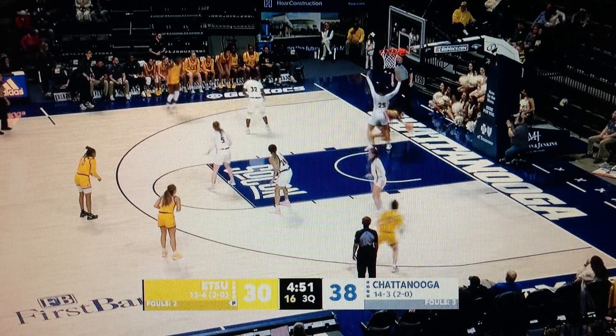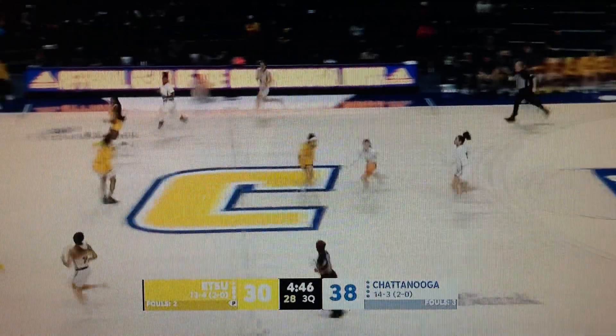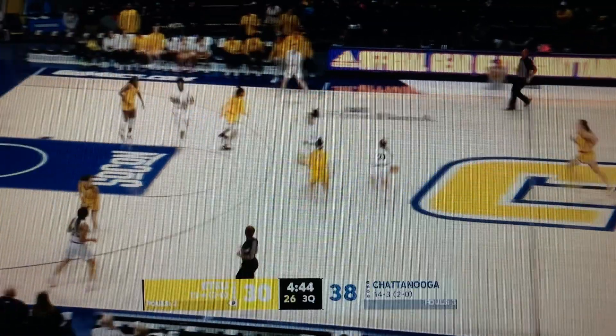Big Daniel on the low block. Stolen by Porter. Downing lost her footing, ended up on the floor.